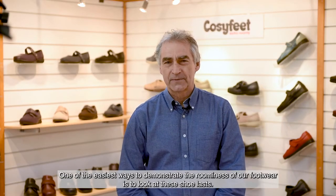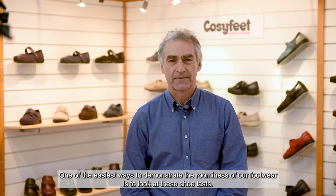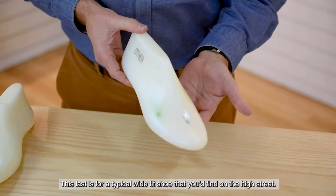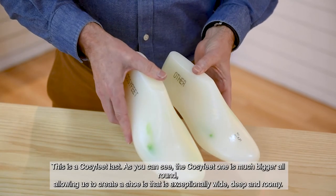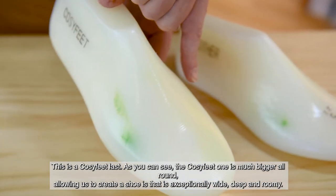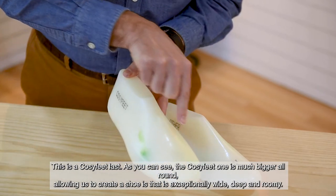One of the easiest ways to demonstrate the roominess of our footwear is to take a look at these shoe lasts. A last is a mould around which a shoe is constructed. This last is for a typical wide fit shoe you'd find on the high street. And this is a Cozy Feet last. As you can see, the Cozy Feet one is much bigger all round, allowing us to create a shoe that is exceptionally wide, deep and roomy.